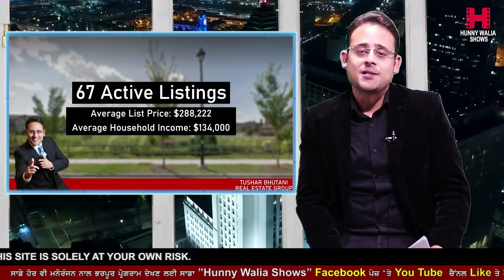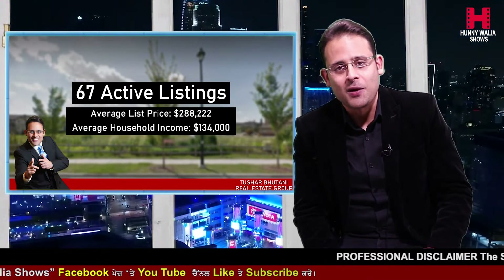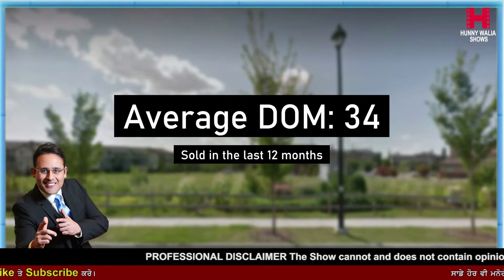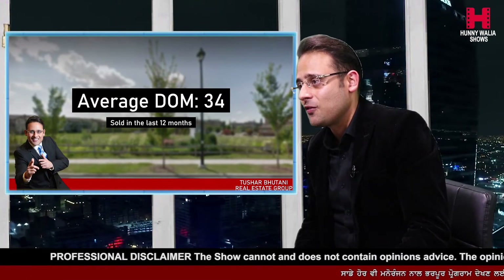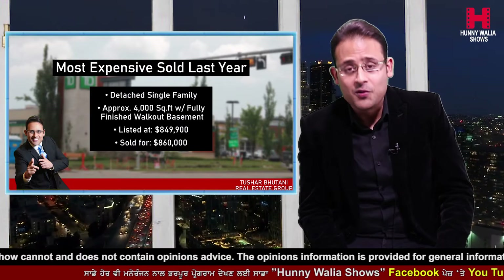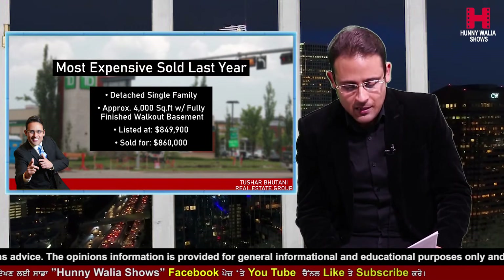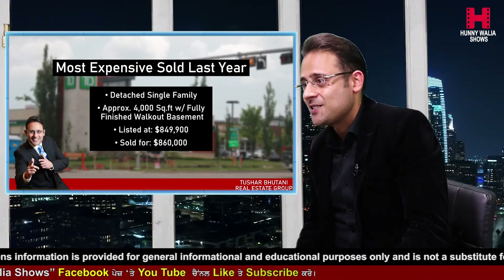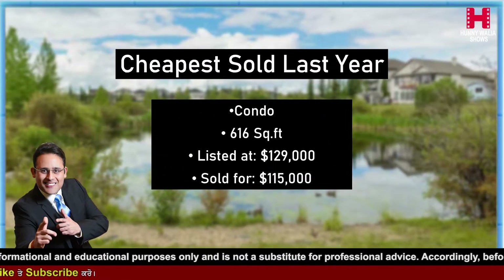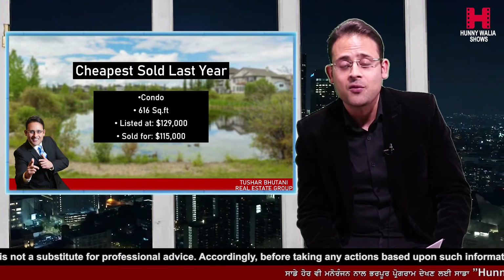The average days on market — a stat that sellers always look at — currently sits at about 34 days for all sold properties in the last 12 months on the MLS. The most expensive property sold last year in Trevelgar Gardens was a detached single family home with approximately 4,000 square feet and a fully finished walkout basement. It was listed for about $849,900 and sold for $860,000. The cheapest property sold last year was a condo with 616 square feet, one bed, one bath, listed for $129,000 and sold for $115,000.